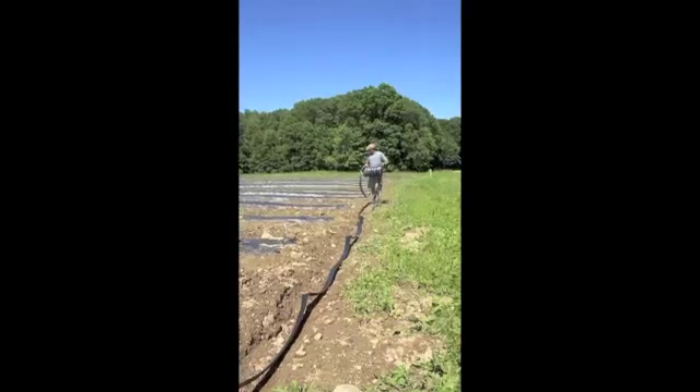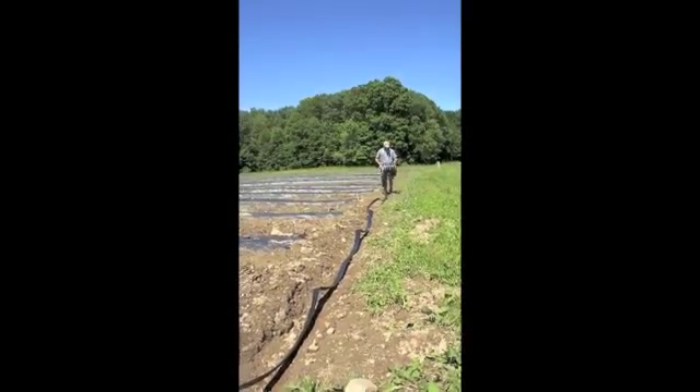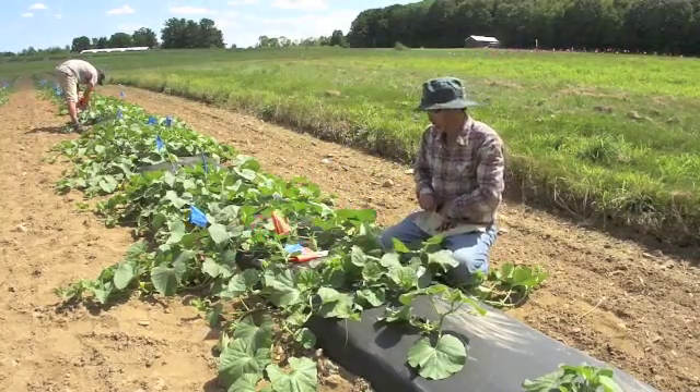Behind me is one of our research fields where we do some of our breeding work. The agriculture research we do at the Experiment Station has possibilities of supporting a lot of different people. If you can get yourself involved in any way with the research, not only will you probably learn more than just sitting in class, but you'll also get practical experience that you can bring with you.